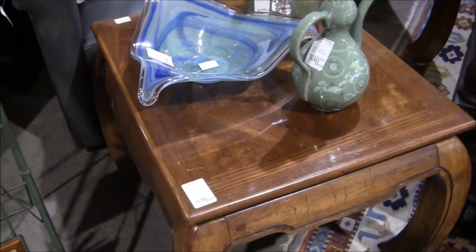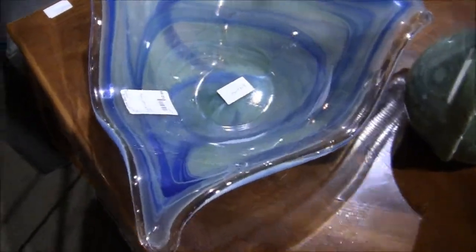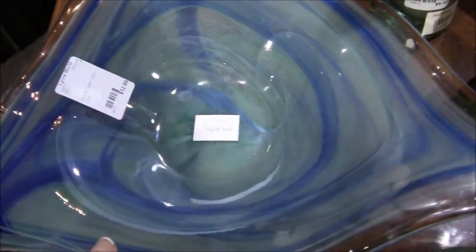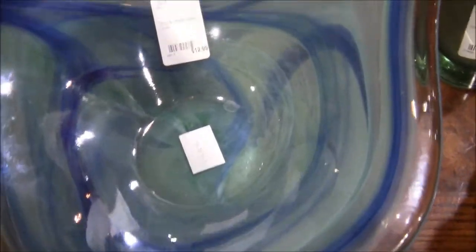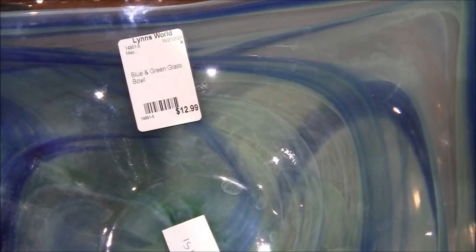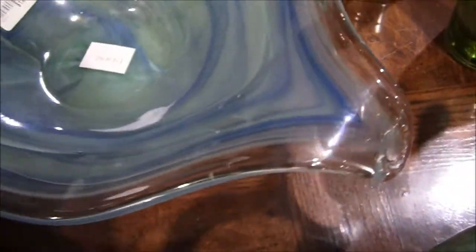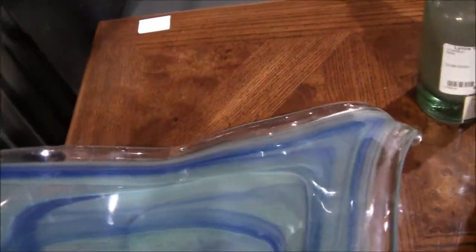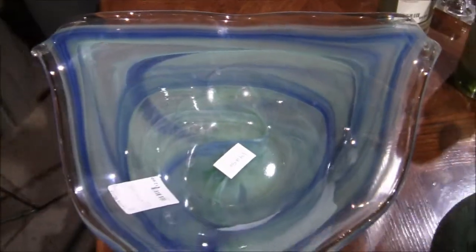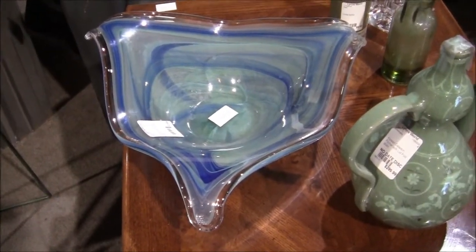Here's a piece of art glass I just found on the table. They don't value this stuff very much — this is $12.99 for a blue and green glass bowl. It's a huge piece of art glass. Is it hand blown? I'm not sure, but I would say it would be. $13 — that's not bad.